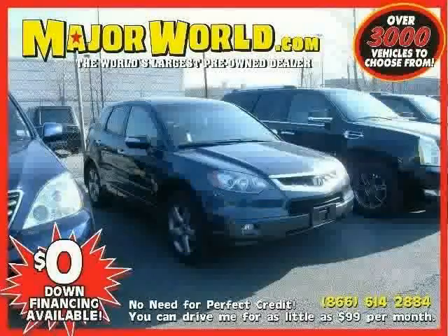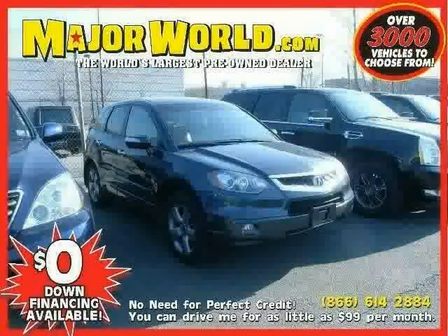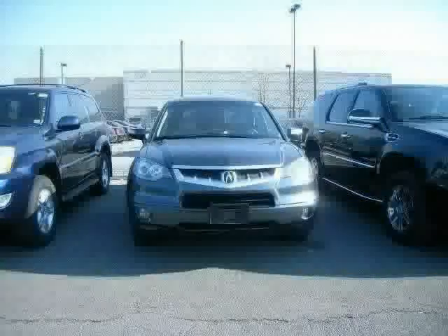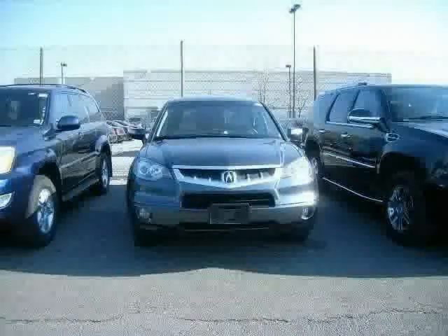Look at this 2007 Acura RDX equipped with CD player, leather seats, power windows, power tilt sliding sunroof, heated mirrors, vehicle anti-theft system, traction control, turbocharged, all-wheel drive.